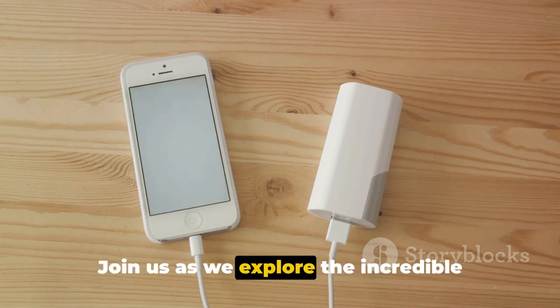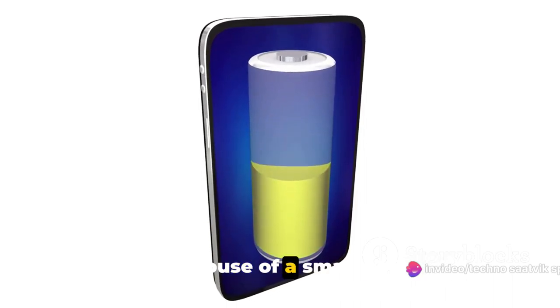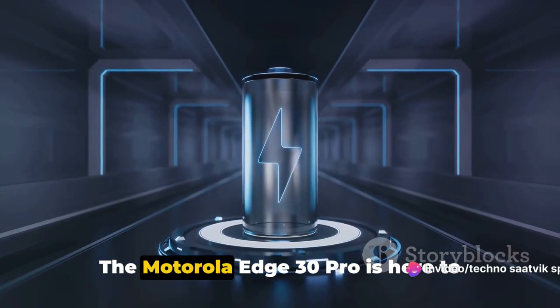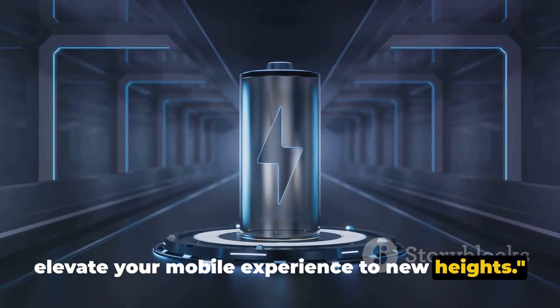Join us as we explore the incredible features and innovations packed into this powerhouse of a smartphone. The Motorola Edge 30 Pro is here to elevate your mobile experience to new heights.